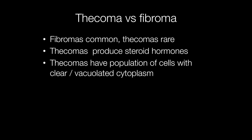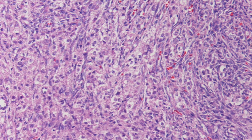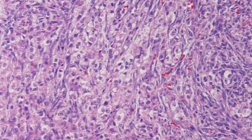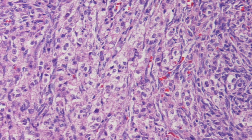What is the difference between a thecoma and a fibroma? Fibromas are common, thecomas are rare. Thecomas produce steroid hormones, and thecomas also have a population of cells with clear or vacuolated cytoplasm. Here is another example of a thecoma — you can see there is a population of cells with rather clear cytoplasm, distinguishing it from a fibroma.